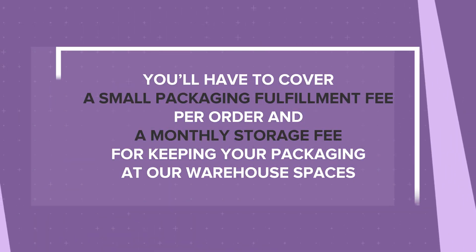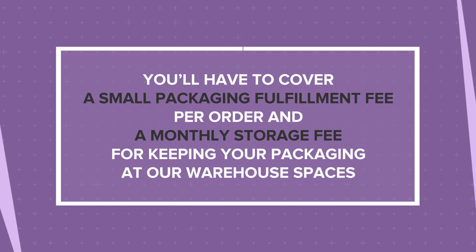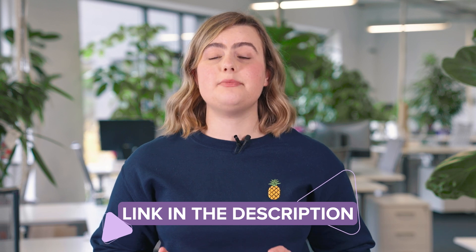If you already have custom packaging in mind and want to know how to use it for your Printful orders, the first thing you need to know is that you'll have to cover a small packaging fulfillment fee per order and a monthly storage fee for keeping your packaging at our warehouse spaces. You can find this pricing info on the custom packaging landing page. Like any item you warehouse with Printful, you'll need to make sure it meets our acceptable content and warehousing guidelines.